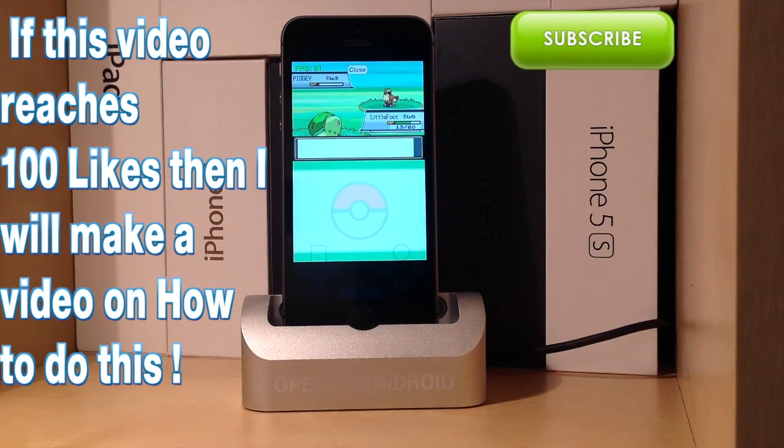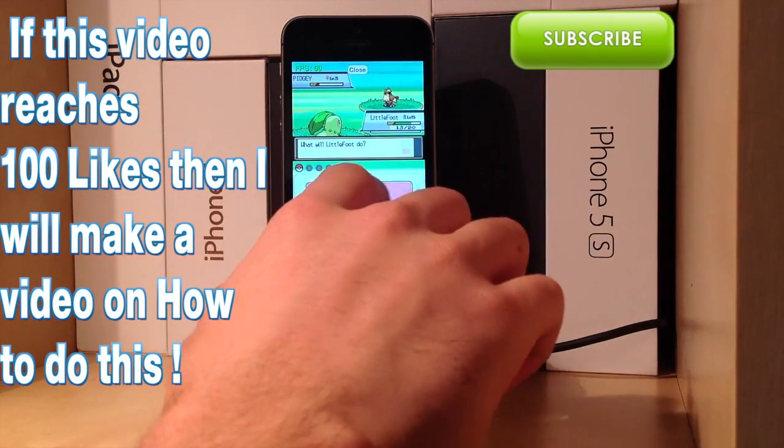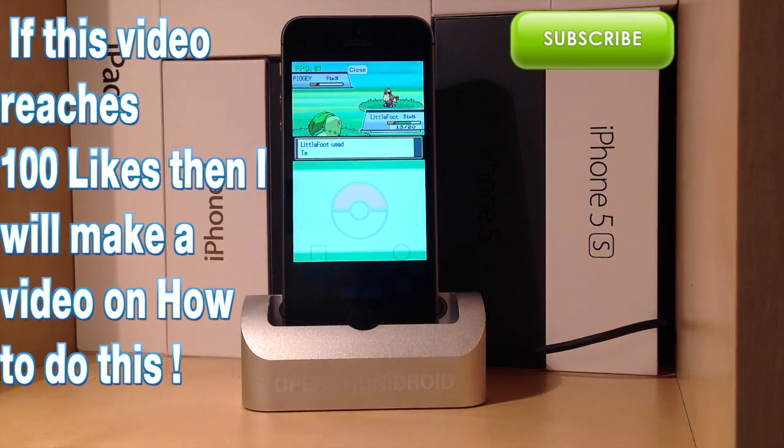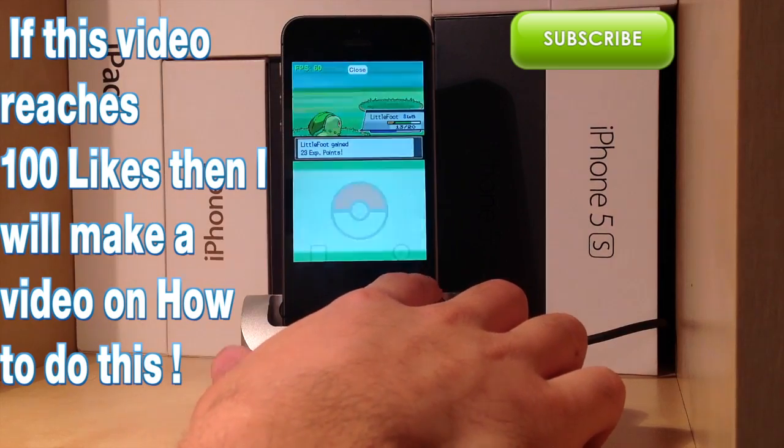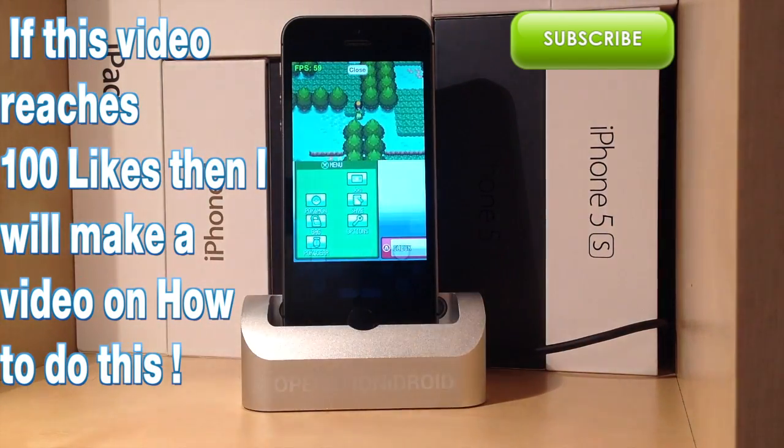If you'd like to learn how to get NDS for iOS on your non-jailbroken device, leave a like — if we get a hundred likes I'll definitely be showing you a tutorial on how to do this on your own iDevice. Make sure to subscribe so you're notified when that video is released. Also leave suggestions for games you want me to play on NDS for iOS in the comments below. Thanks for subscribing and welcome to the operation.